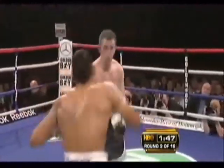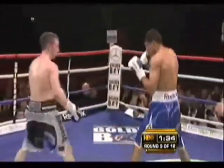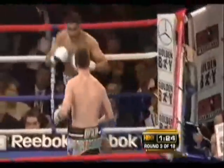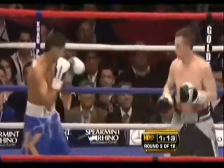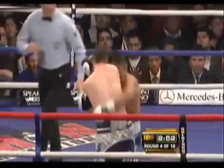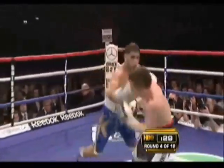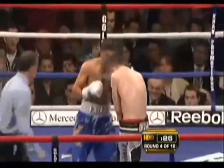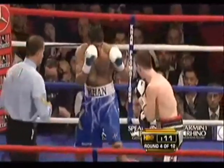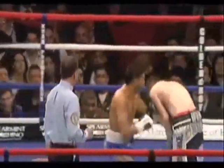McCluskey can't get his guard up in time — Khan lands a straight right hand before McCluskey can get his guard up. There's a shot to the body by Khan. Defending his 140-pound championship, Khan lands an uppercut. McCluskey is mostly fighting defensively but is very relaxed, rolling and soaking up punches much more easily than a fighter who is tight and not expecting anything to come.